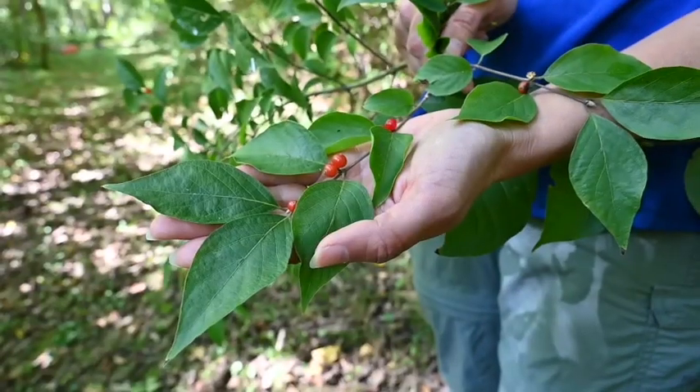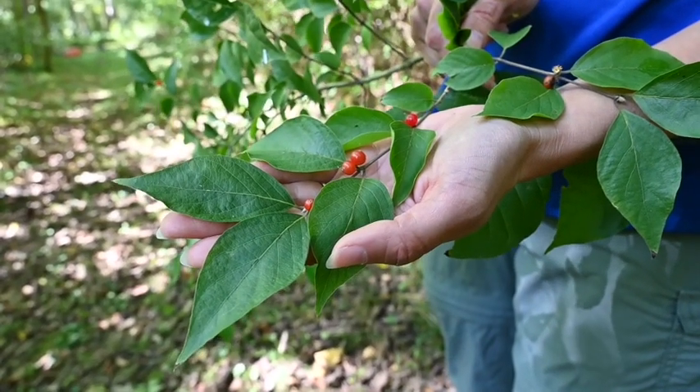Bush honeysuckle has white to creamy yellow flowers that are fragrant in the spring, around April and May. In the fall, it produces red berries.